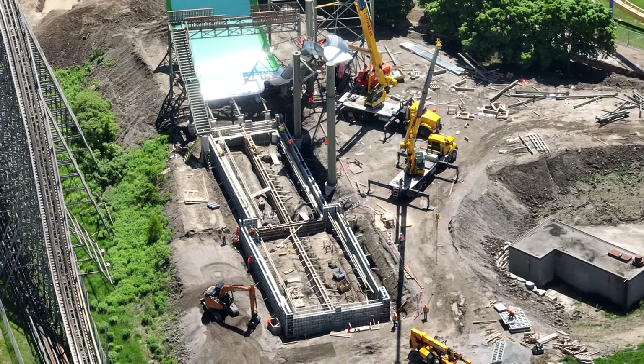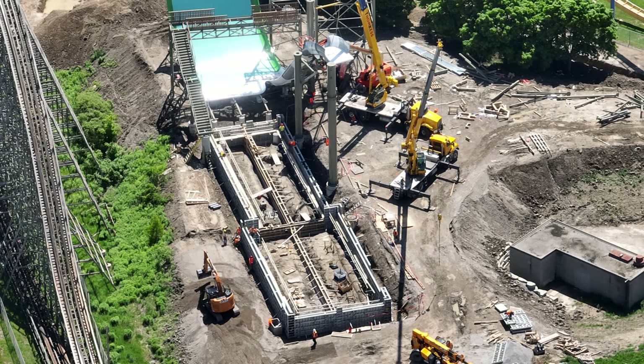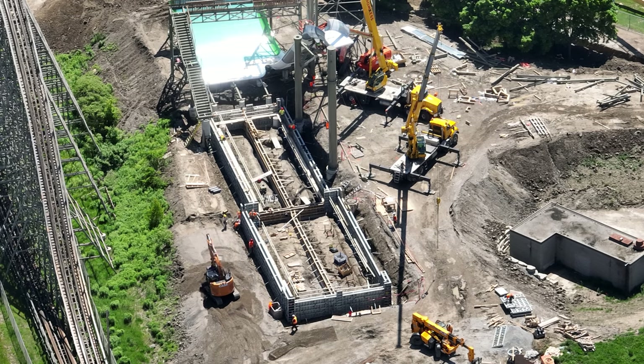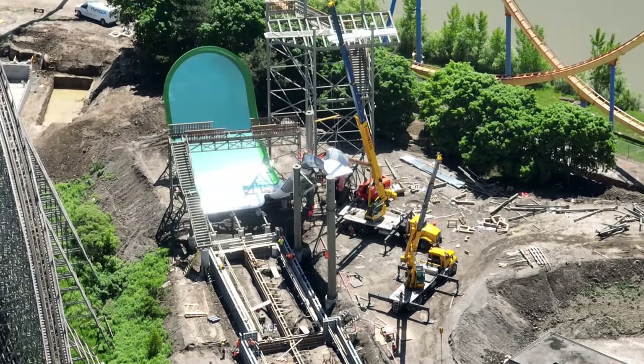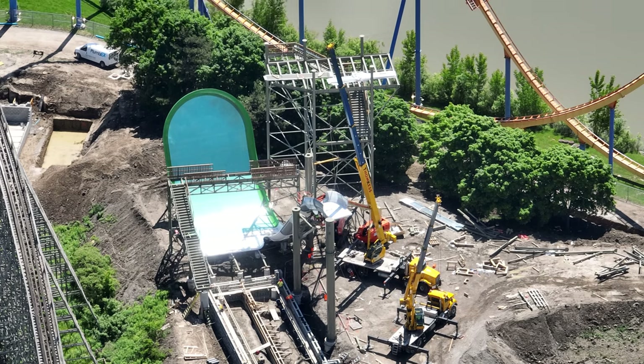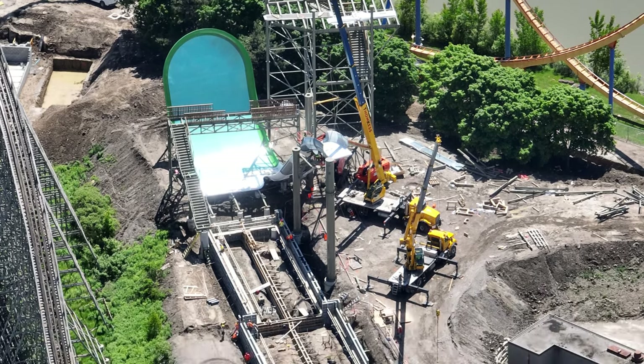I have a construction update for you guys today. I have a really exciting construction update for tomorrow where I'll be able to give you some timelines and some really cool information about some things that are about to happen that are a complete game changer for Project 2025. Really excited about that.